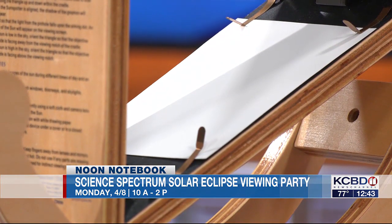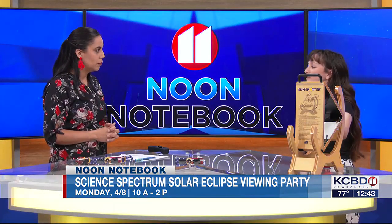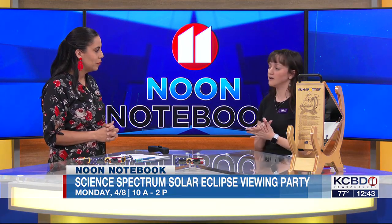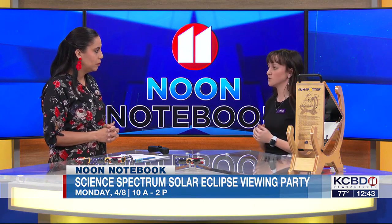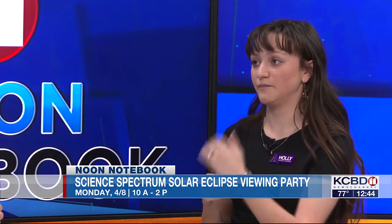You can do different versions of this in a lot more budget-friendly ways than our fancy sunspotter. Online there are different tutorials to do something similar with a cereal box, or one of our more popular ones is a pinhole viewer. You get a piece of cardstock, poke a hole through it with a pencil, hold it on your shoulder with the sun to your back, and then hold another piece of paper in front of you. The sunlight will concentrate through that hole and project onto the paper.